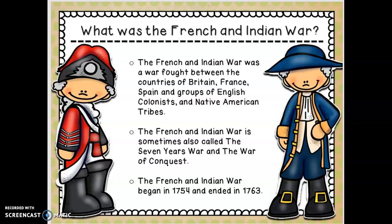What gets people confused is that the name 'French and Indian War' is telling you who the British and the American colonists fought against. So think of it like two teams: on one side you've got the French and the Native Americans; on the other side you have the colonists and the British. Those are our teams during the French and Indian War.